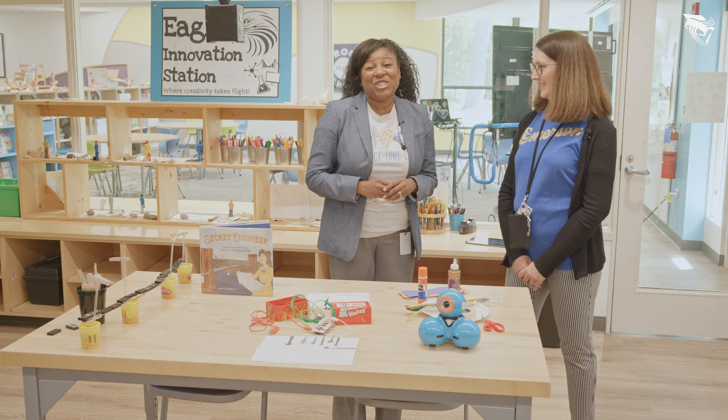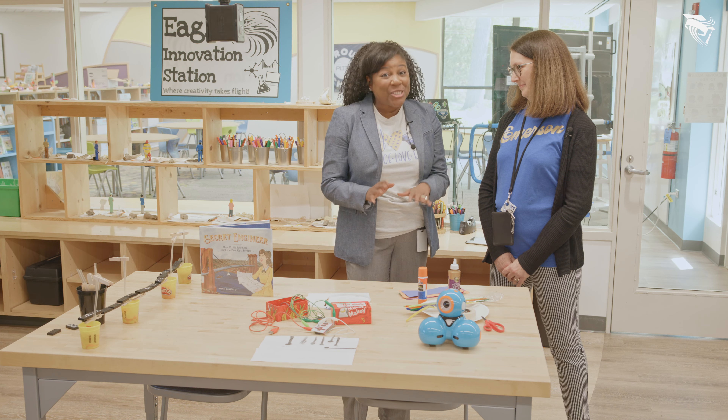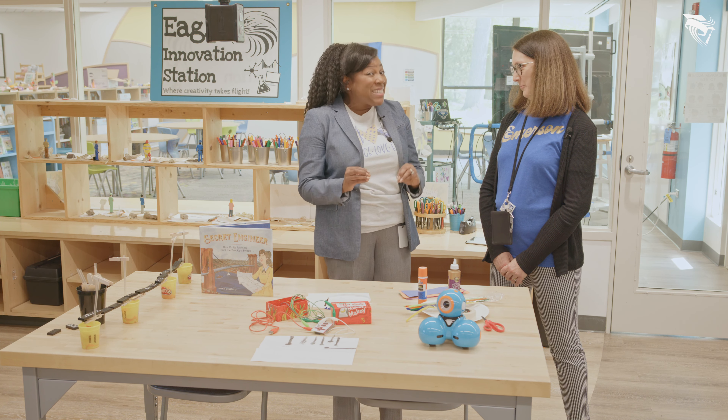Welcome to this edition of Hall Pass. I have the privilege and honor to be at Emerson Elementary with Mrs. Loring Blanford. Thank you so much for having me.